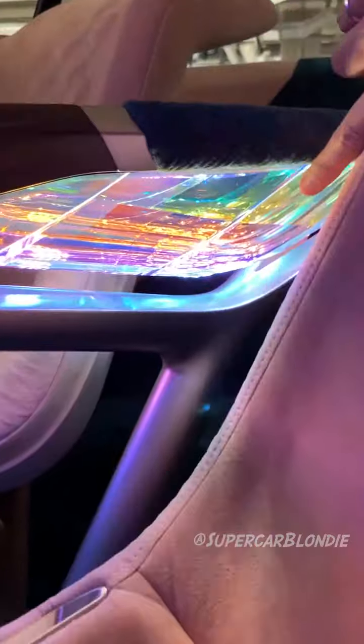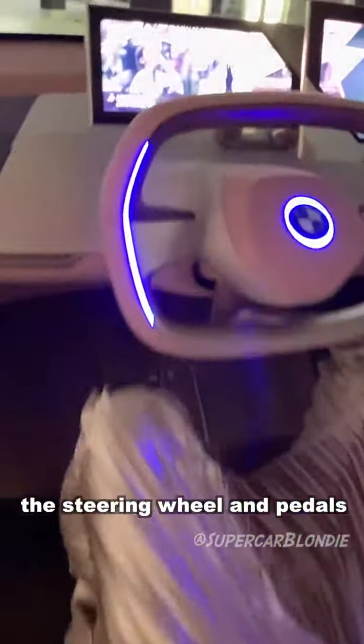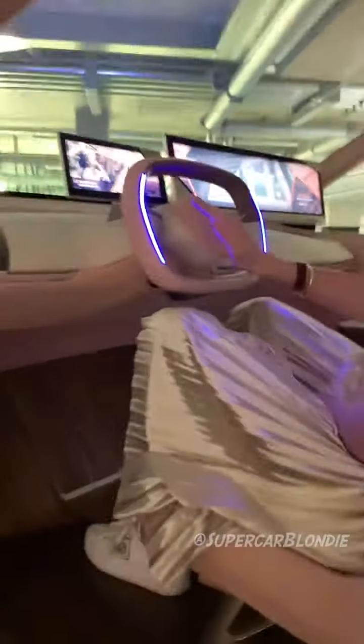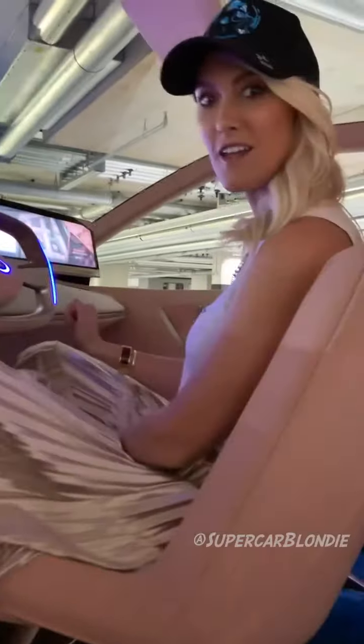Swarovski crystals here — that looks cool. If you do want to drive it, this is how you activate the steering wheel and the pedals. The pedals are gonna come out. I'm just gonna flip this over. Now they come. That easy.